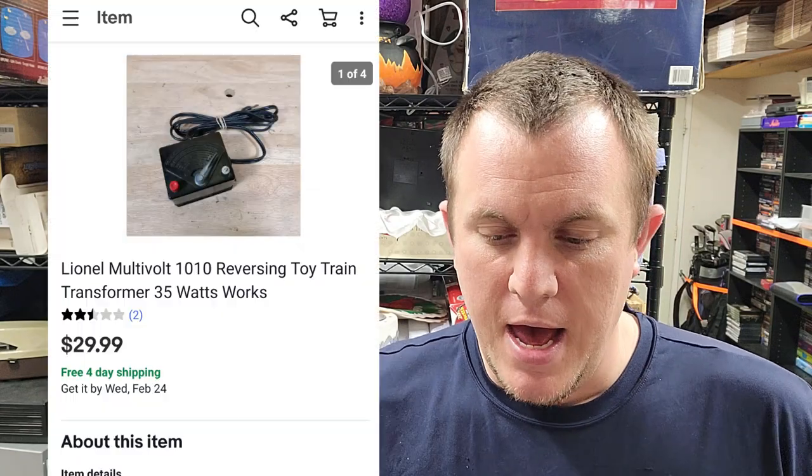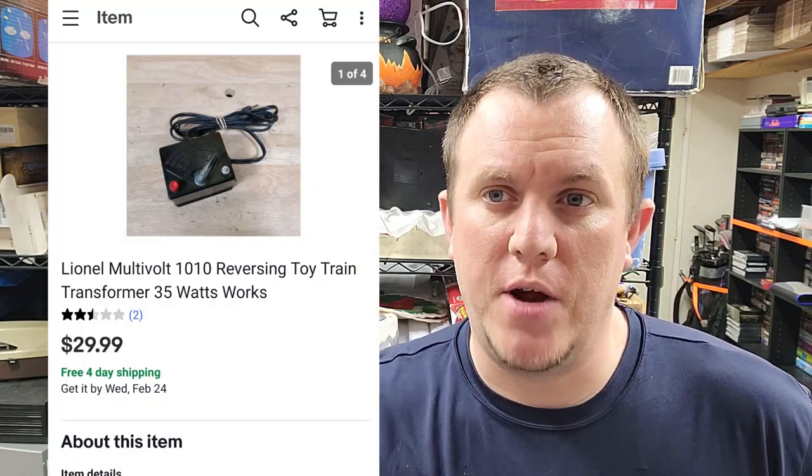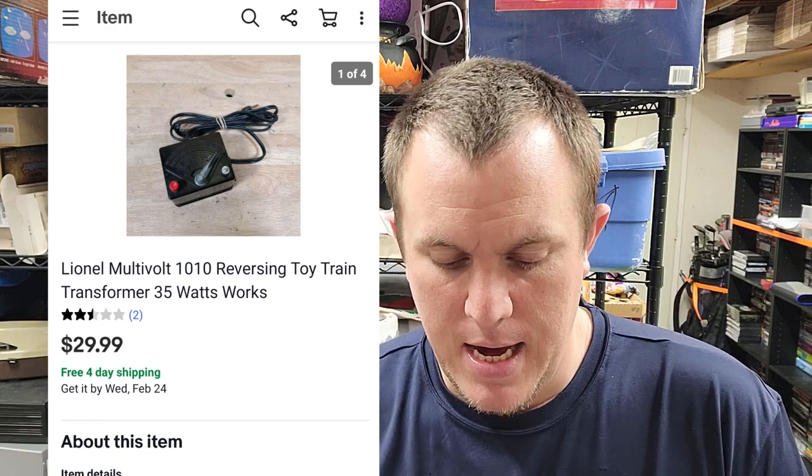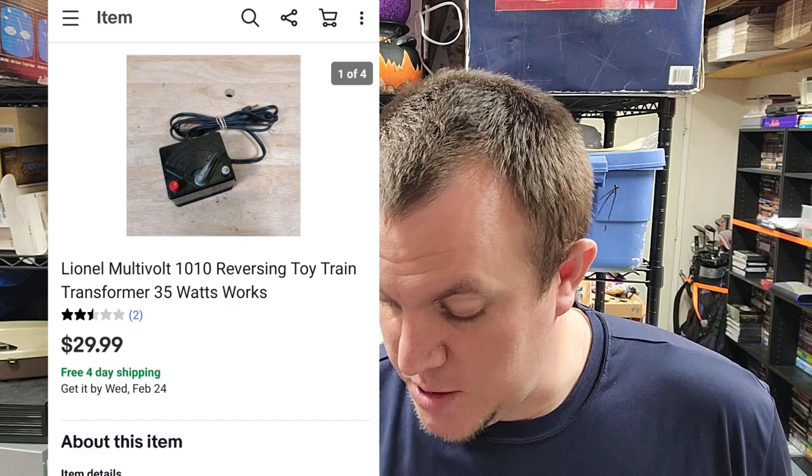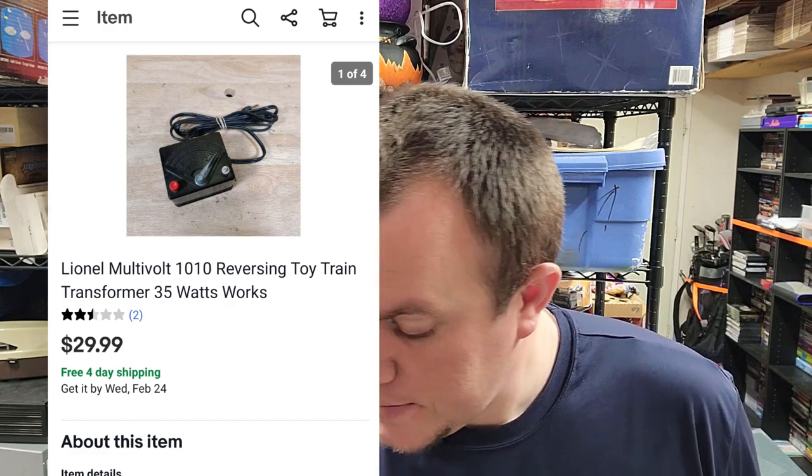Here's a Lionel train — you may have seen the train tracks I sold yesterday. After listing the tracks, some trains, and a bunch of transformers, this train sold for $30 within a day or a day and a half. It goes out in a padded flat rate. Really blessed with that one — easy sale, and model numbers are really easy to look up.